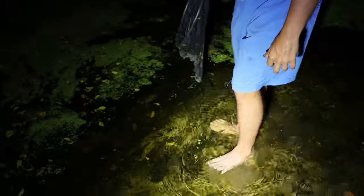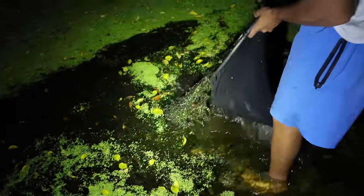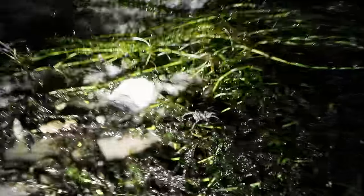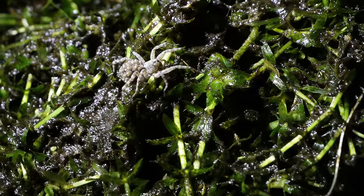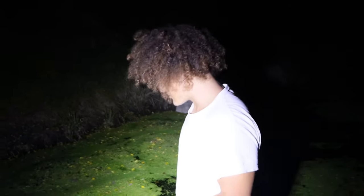We're catching a bunch of little mosquito fish — nothing too crazy right now. A lot of mud, nothing special in this net. We're going to have to check each other for leeches later. There's a spider carrying baby spiders on its back — probably the most disgusting thing I've ever seen. Literally baby spiders. But we've got little fish to get back in the water.